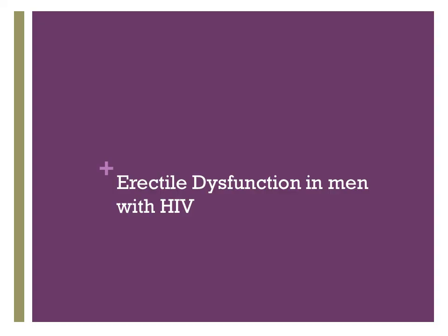Now let's talk about erectile dysfunction in men with HIV. This is a common condition in patients who have hypogonadism or are even eugonadal. It's important to discuss because many patients may consider taking medication without your knowledge, and there are important implications for its interaction with antiretroviral therapy.